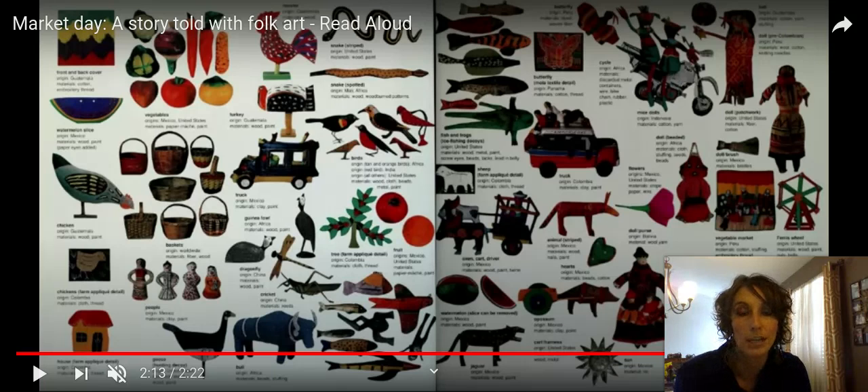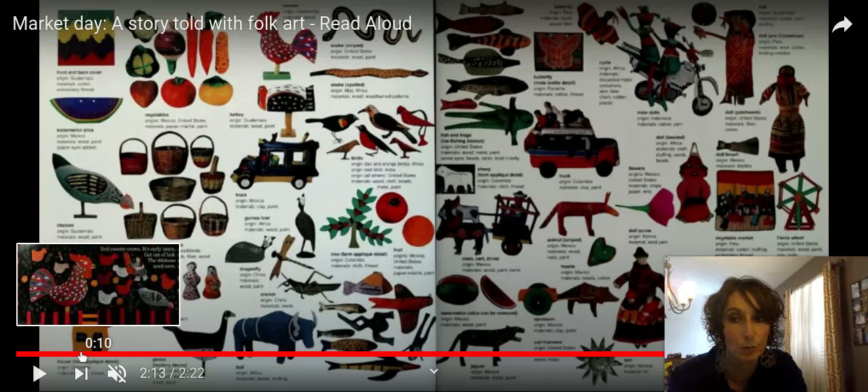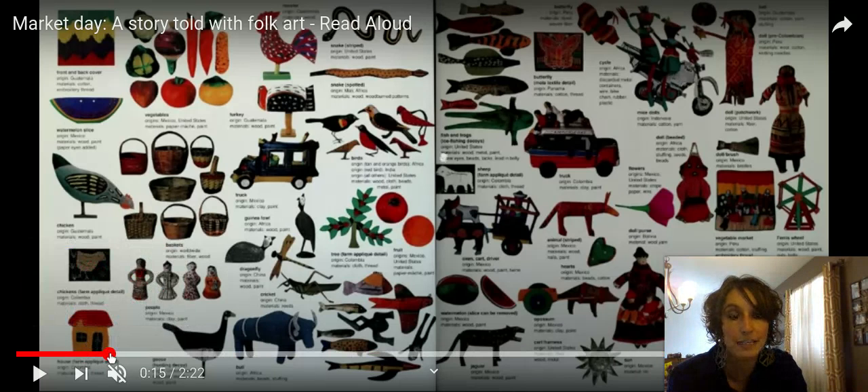Do you remember where they said the market is held? In the town square. Does Metamora have a square? It does. Not every town has a square, but Metamora does, and Washington does also. The family sees a lot of different things on their way to the market. What places, animals, and things does the family pass? Good readers go back to the book and look if they don't remember — that's called finding evidence.